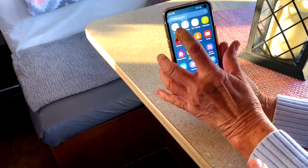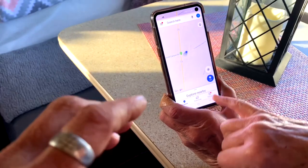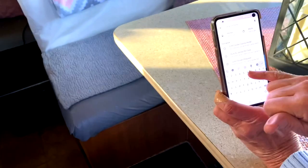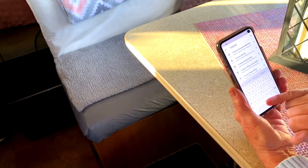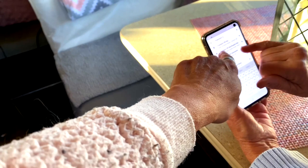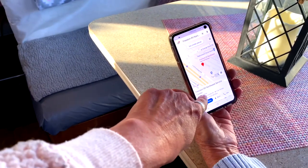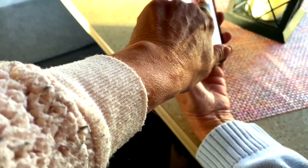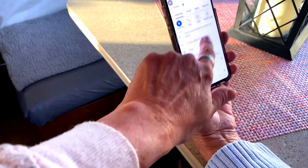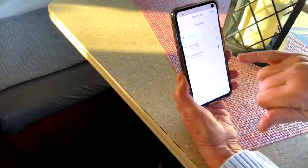We're going to film this so you can see how she's going to start learning this and not fear things so much. First, find your Google Maps - there it is. She's going to enter the address. If you know the name of the place, you can always search that. She searches 'Freedom RV' - 'Freedom RV Inc' comes up and she confirms the address.